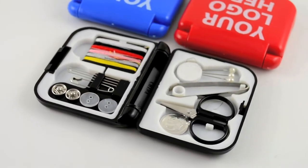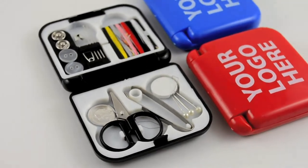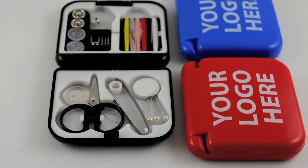Inexpensive promotional sewing kits are perfect, not only for the hospitality, hotel, motel industry, travel industry, and vacation destinations, but for any customer or potential customers, home or office, where they'll be grateful to see your brand on this handy sewing kit that saves the day.